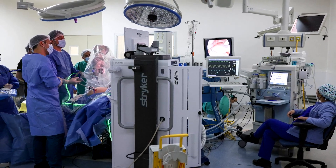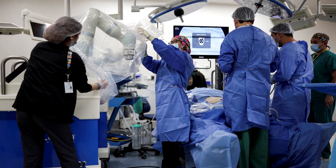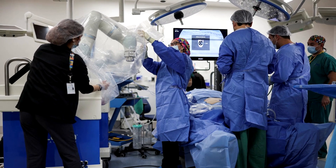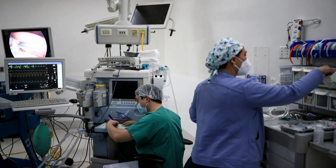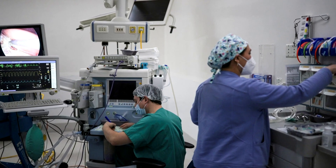For surgeons, it improves efficiency and visualization, allowing them to perform more surgeries per day. And for hospitals and clinics, it enhances the patient's experience — they have less pain — and it reduces recovery time while optimizing staff usage.